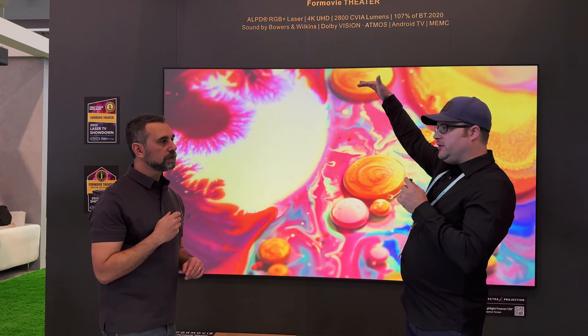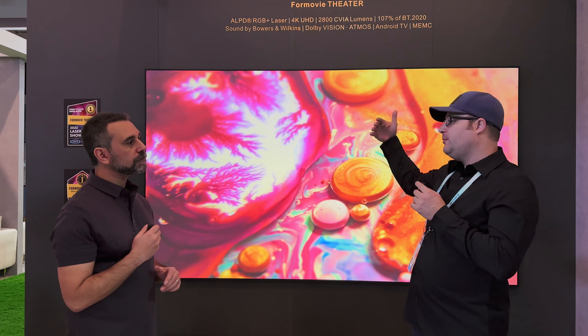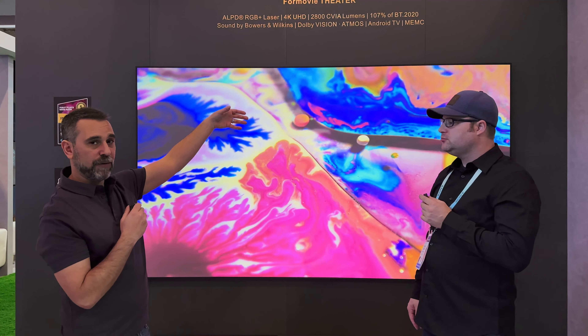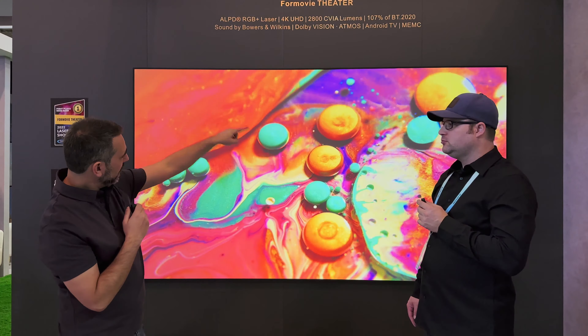We would really recommend this particular type of screen pairing with the UST when your seating position is generally within the width of the screen itself. Alternatively, you would pair it with a lenticular screen. A lenticular screen is generally the UST ambient light rejecting screen you're probably most familiar with. It's not quite as bright and doesn't reject light from the sides, but it gives you a much wider viewing angle, so you could be laying on the couch on the other side of the room and have a comparable viewing experience.